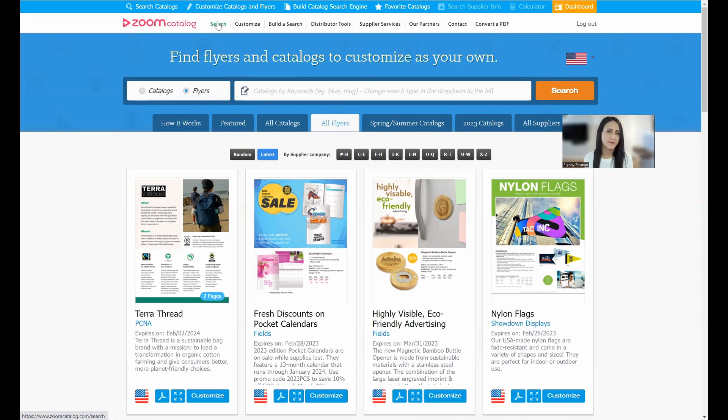That new tool is called Zoom Studio — a platform that allows distributors and supplier teams to create catalogs, flyers, lookbooks, and presentations with products of their choice. We're currently rolling it out to suppliers, which means you'll be able to use Zoom Studio from specific supplier websites — for example, pcna.com, Alpha Broder's website, Sanmar, and others. Distributors always ask about mixing and matching across suppliers, which is something we will eventually have available on zoomcatalog.com, but today you can create from individual suppliers to start.